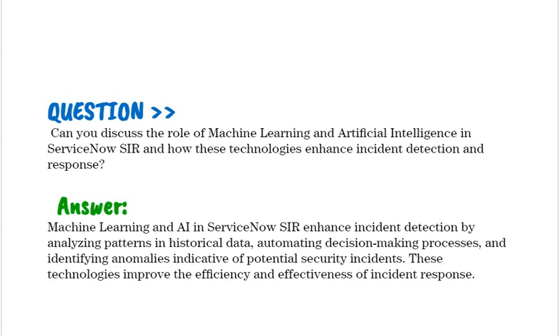Can you discuss the role of machine learning and artificial intelligence in ServiceNow SIR and how these technologies enhance incident detection and response? Machine learning and AI in ServiceNow SIR enhance incident detection by analyzing patterns in historical data, automating decision-making processes, and identifying anomalies indicative of potential security incidents. These technologies improve the efficiency and effectiveness of incident response.